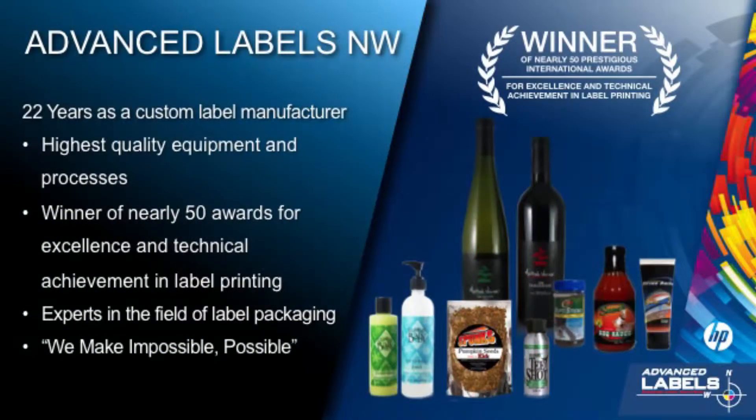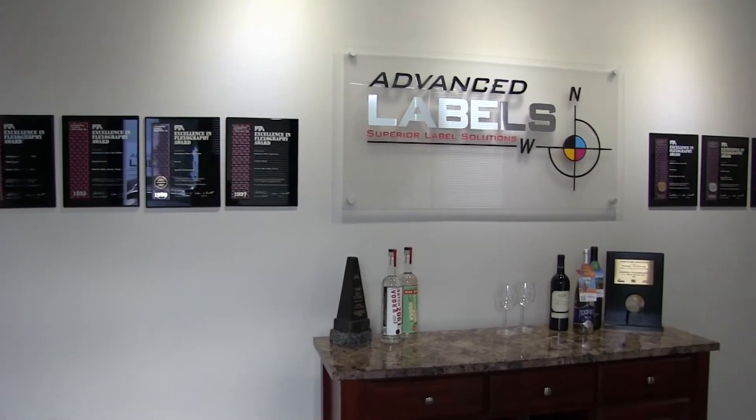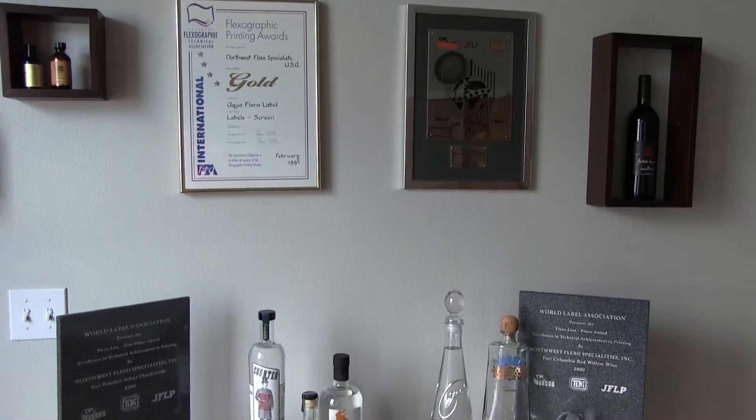I'm sure you're all familiar with HP and you're probably pretty familiar with Advanced Labels. We've been around for a few decades, since 1990. For you trivia fans, that's the year The Simpsons premiered on television, the very first web page was written, and gas was just $1.34 a gallon. We've always brought the latest and greatest label solutions to our clients and partners. We're a state-of-the-art production and pre-press facility with a national reputation as a leader among printing companies. For 22 years, we've set the standard for flexographic label printing and won nearly 50 awards in the process.